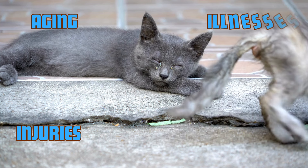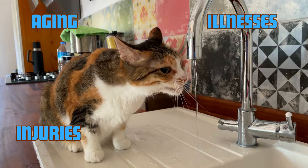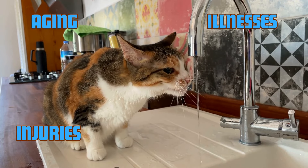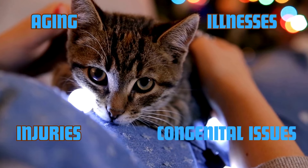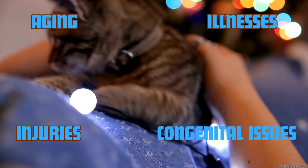Illnesses. Certain diseases can also lead to blindness in cats. Glaucoma, cataracts, retinal detachment, and especially high blood pressure — hypertension — are frequent culprits. Untreated infections or diabetes can also damage a cat's eyes over time. Congenital issues. Some cats are born with vision impairments or genetic conditions that cause them to lose their sight early in life.